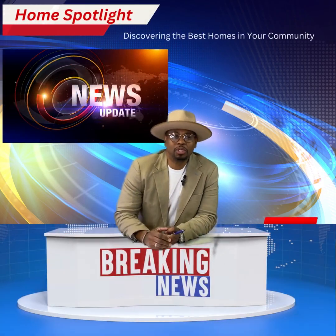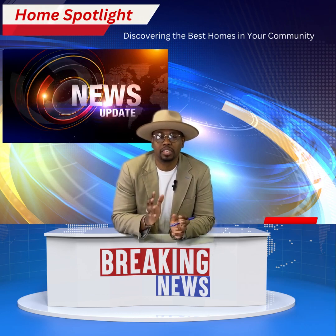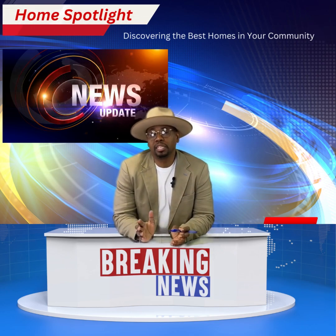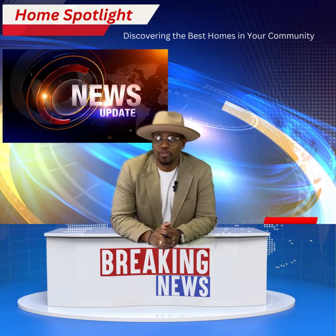How you doing, guys? Welcome to Home Spotlight, your go-to source for discovering the best homes in Metro Detroit. Whether you're in the market for a home right now or simply just love exploring the latest trends in real estate, this is the show for you.